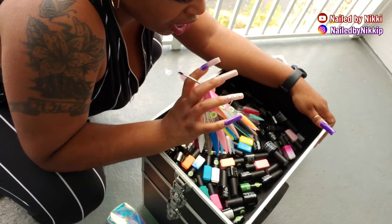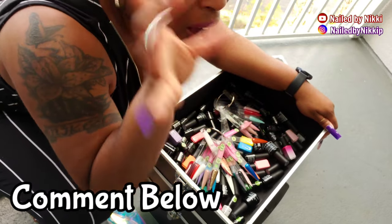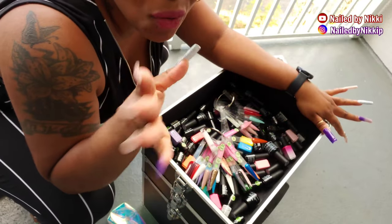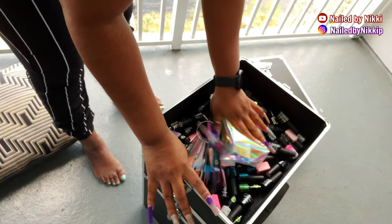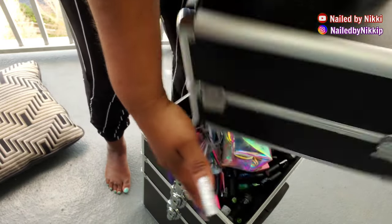Maybe I'll make a video swatching really soon — let me know if you guys want to see that. I got a whole gang of Beetles polishes that just came in. I'm going to swatch them whether y'all vote yes or no. Alright, so that's it for this container — this is my nail art container.